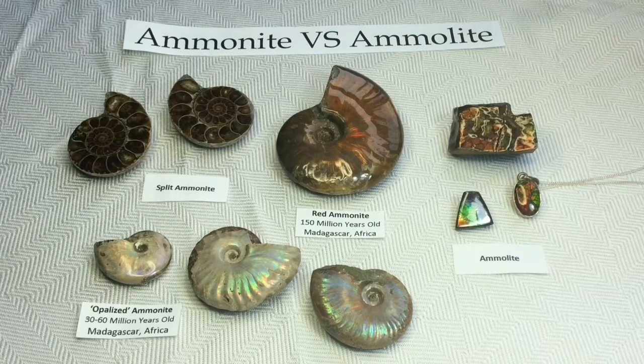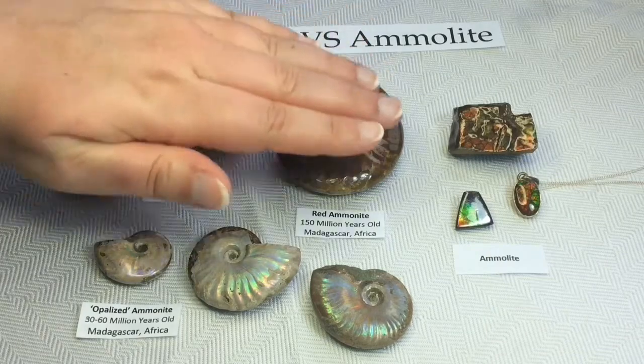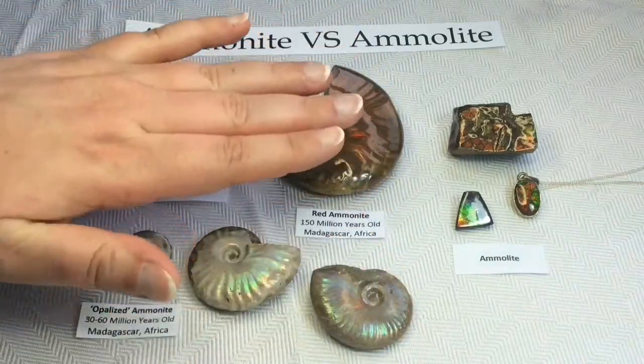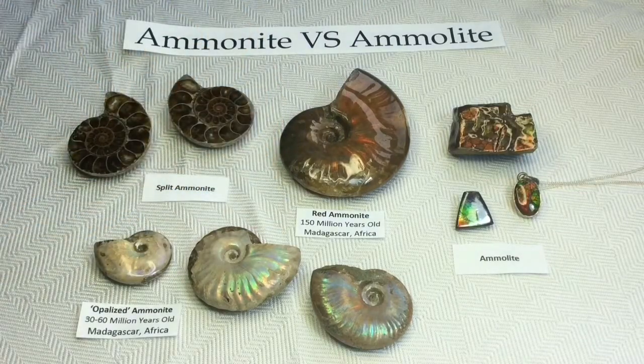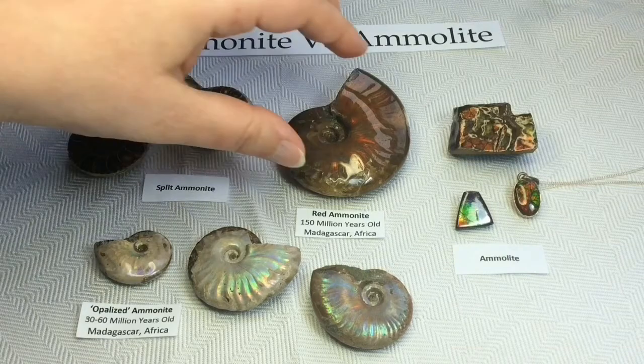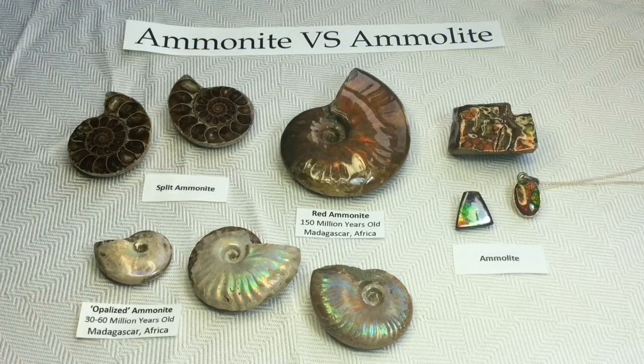We're going to start off with my Ammonites here — these beautiful fossilized creatures. These were marine animals that belonged to the mollusk family, class cephalopod. As you can see, they had a coiled external shell, similar to the modern-day Nautilus that we still have roaming the oceans to this day. It's a creature that has a very long lineage — extremely, extremely long. My red Ammonite is 150 million years old. Holy freaking cow, right? And that's when it fossilized, so this creature is incredibly, incredibly ancient — beyond ancient.